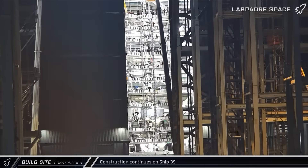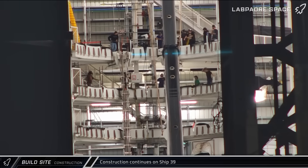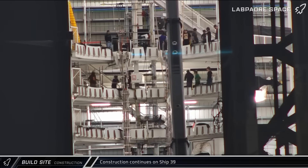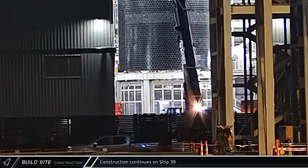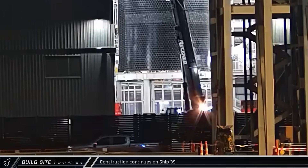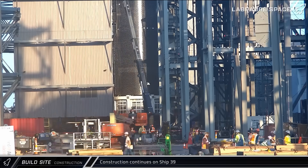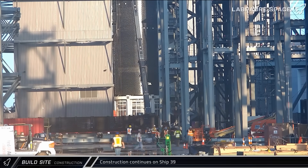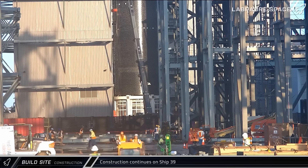Over in Mega Bay 2, the methane and oxygen autogenous pressurization raceways were lifted to the center workstation for installation on Ship 39. We then saw several composite overwrapped pressure vessels, or COPVs, get lifted and installed on Ship 39. Given that we've seen two separate failures from COPVs recently with Ship 36 and Booster 18, these may be replacements that have been tested and handled differently following updated protocols.